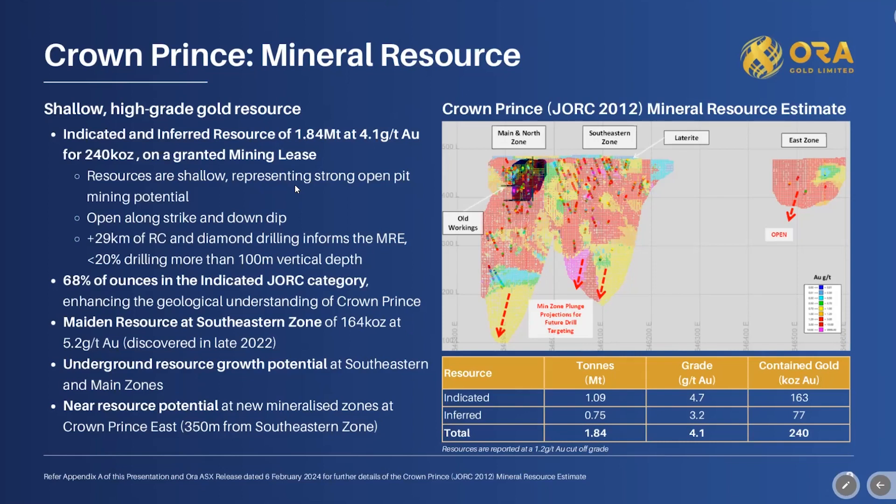The resource starts from surface, contains the main zone and south-eastern zone with strong grade distribution. It is open along strike and also open down-dip. 38% of the ounces are in the indicated category, which is important — it shows a high level of confidence in the resource estimate from the drilling we've done. We're aiming to maintain that ratio going forward.